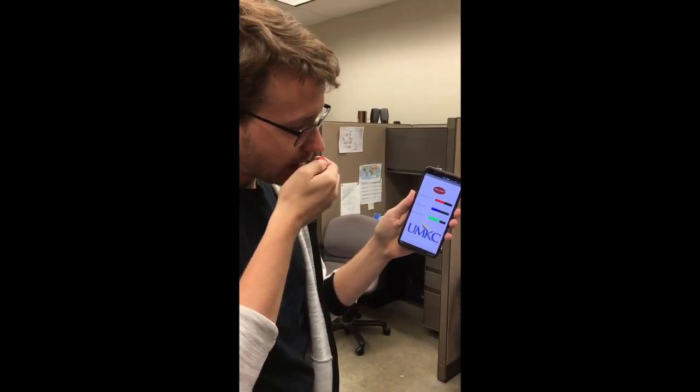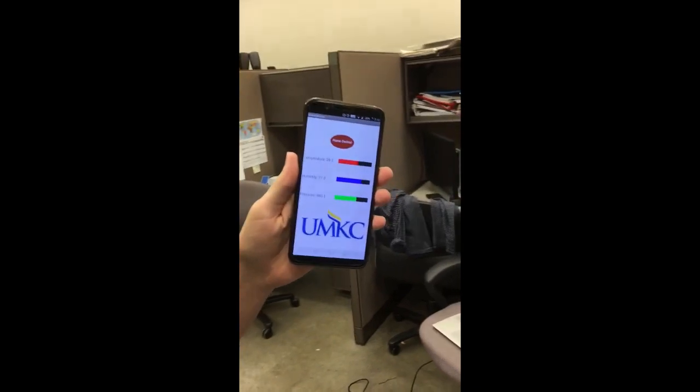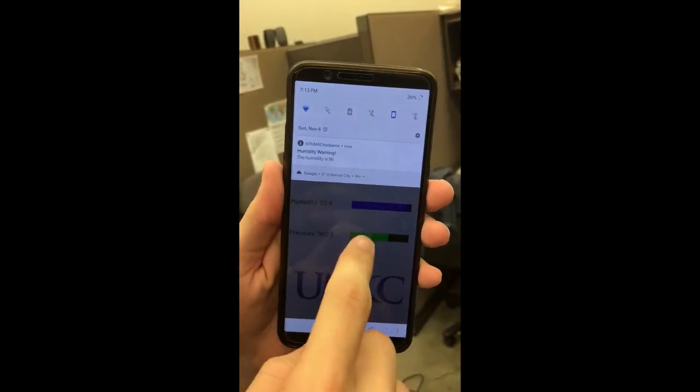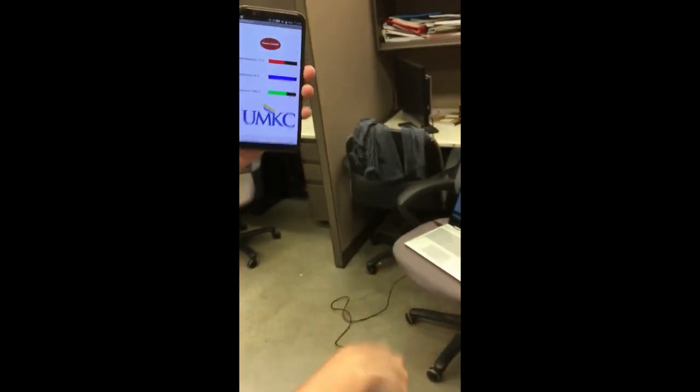The app can also display data that might be relevant to a home user. We show this here, bringing up the humidity by breathing on the sensor. The app currently displays temperature, humidity, as well as pressure. Whenever any of these fields breach a predefined warning threshold, the app sends a notification warning to the user.